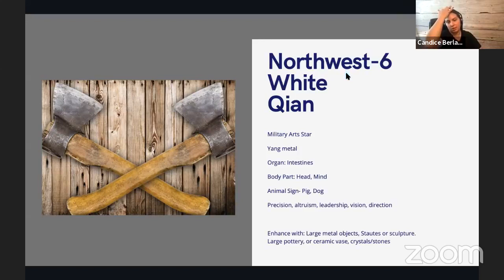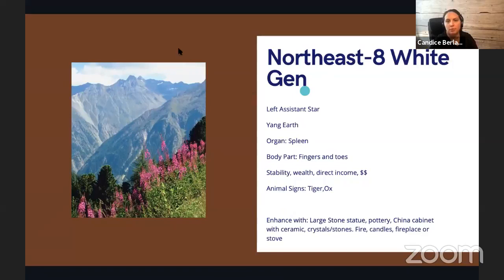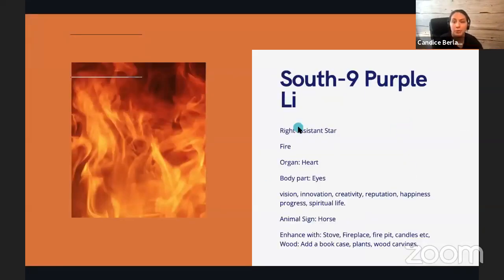The Six White is called the Military Art star, from the Qian Palace in the northwest, element of yang metal. From the west, the Dui Palace, is number seven, the Seven Red, called the Broken Soldier star. From the northeast, the Gen Palace, is the Eight White, the Left Assistant star, element of yang earth. There are three stars referred to as white — I honestly don't know what the colors mean; if anyone finds out, let me know.